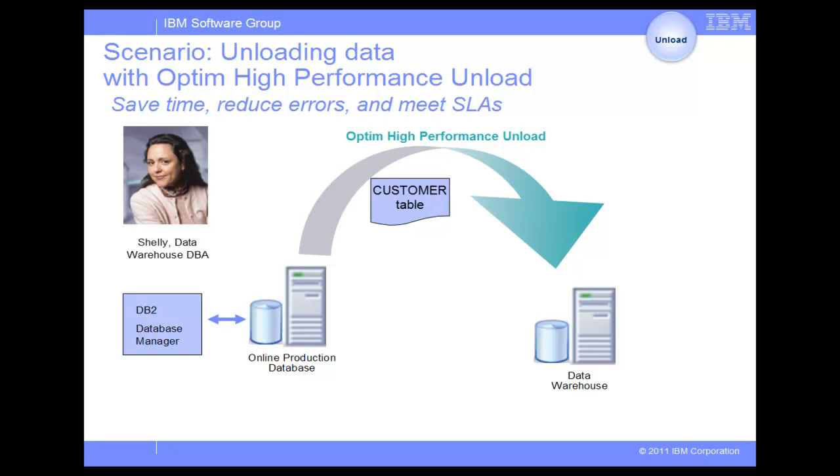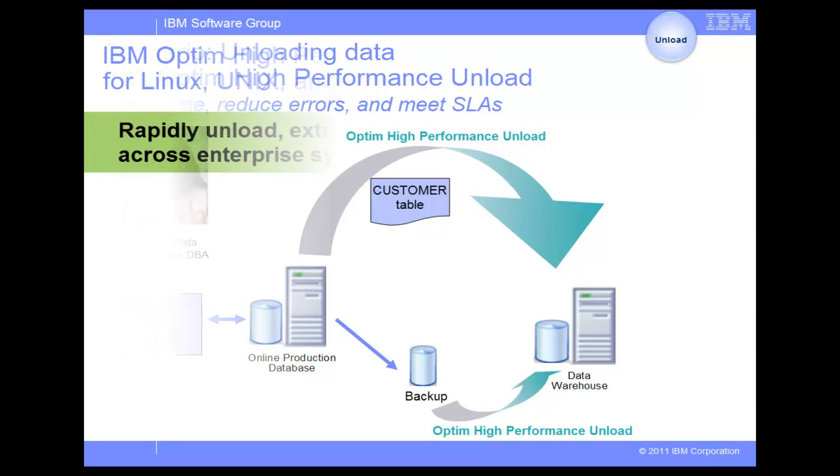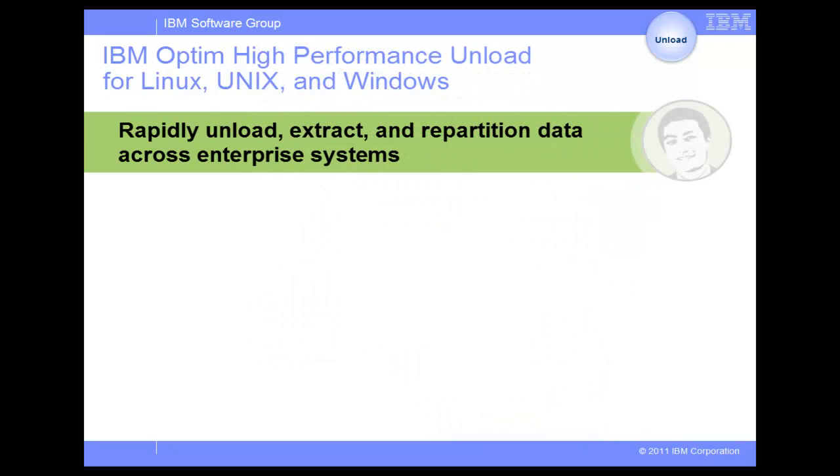Since Optim High Performance Unload does not interact directly with DB2, the production database performance will not be affected. Besides, due to the power of parallel processing, advanced output options, and a variety of supported output formats, Optim High Performance Unload can unload large amounts of data significantly faster and in a more convenient way than other tools like DB2 export. Alternatively, Shelly can also choose to run Optim High Performance Unload from a recent backup instead of the production database. Optim High Performance Unload helps Shelly unload very large quantities of data much faster and with minimal effort.